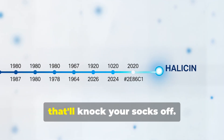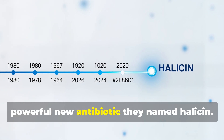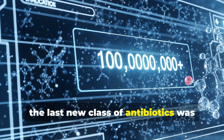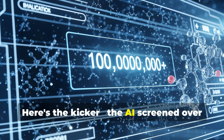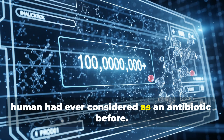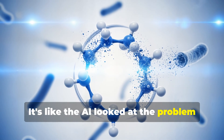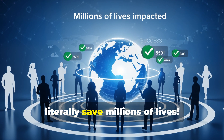Here's a real-world example. In 2020, researchers used AI to discover a powerful new antibiotic they named Halicin. The last new class of antibiotics had been discovered in the 1980s — that's how hard it is to find new ones. The AI screened over 100 million chemical compounds in just a few days and found a molecule no human had ever considered as an antibiotic before. Halicin can kill some of the most dangerous antibiotic-resistant bacteria we know of. It's like the AI looked at the problem with fresh eyes and found a solution hiding in plain sight. This could literally save millions of lives.